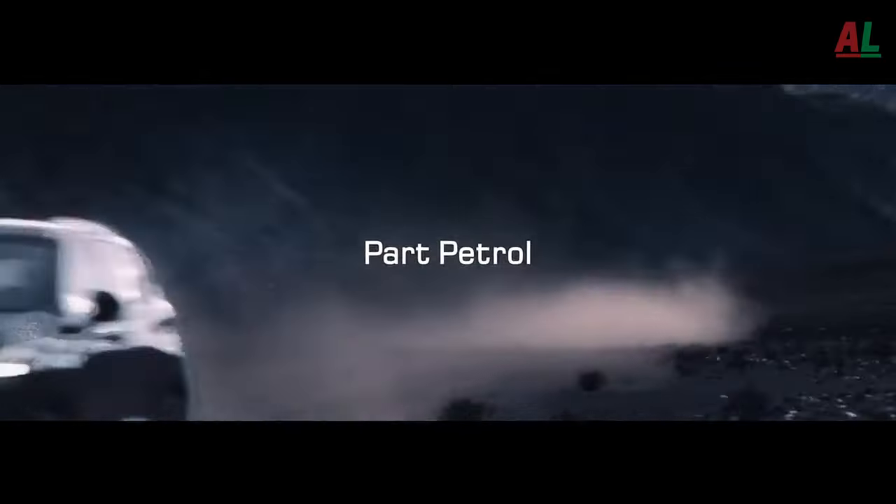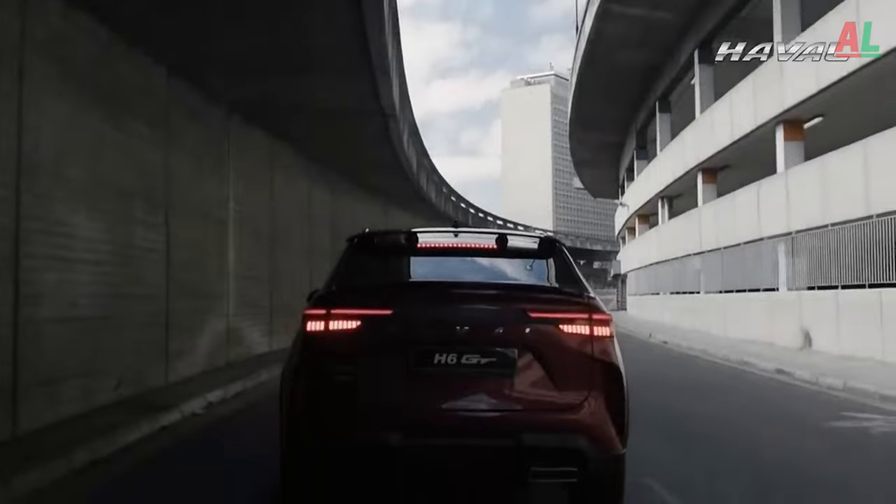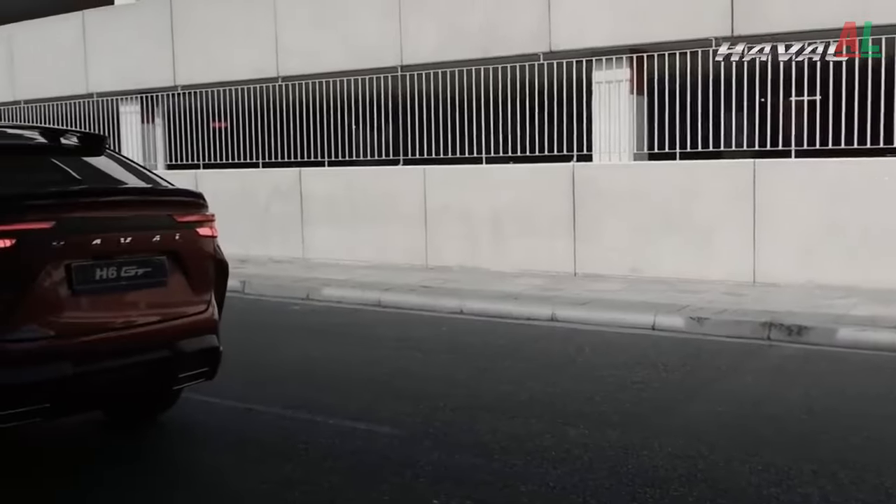As we stand on the precipice of 2024, the H6 enters the scene with a rich tapestry of improvements, solidifying its position as a beacon of innovation and sophistication.